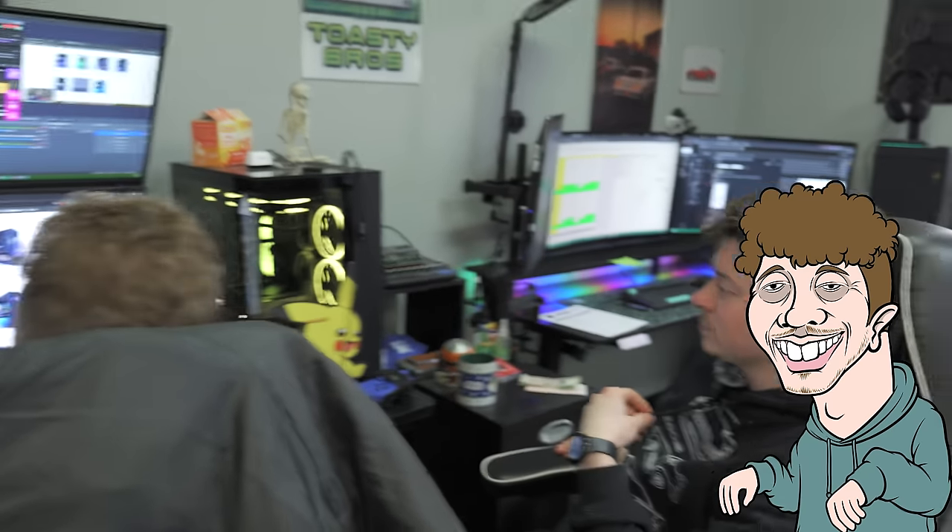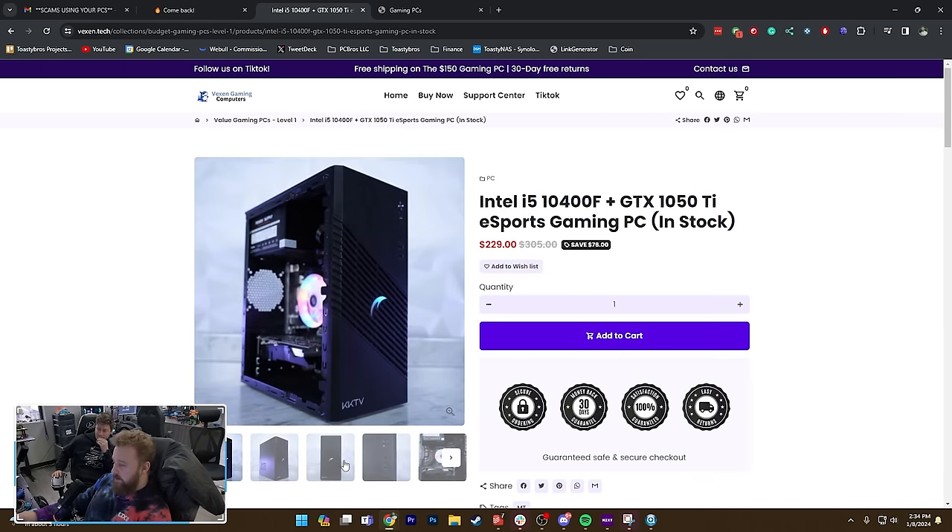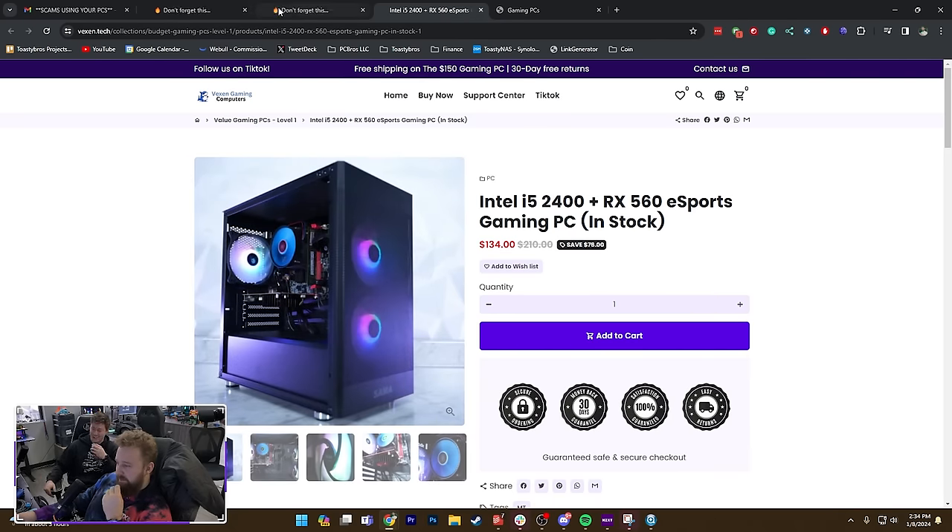About half of those things have been sold already — we sold all those PCs like months ago. This one right here was a video on the channel; we bought it from Newegg. There's some kind of scam here because they're clearly not going to buy our PC and then resell it for negative $600. What shocks me is how decent the website actually is — like an i5-2400 with an RX 560 for $134.